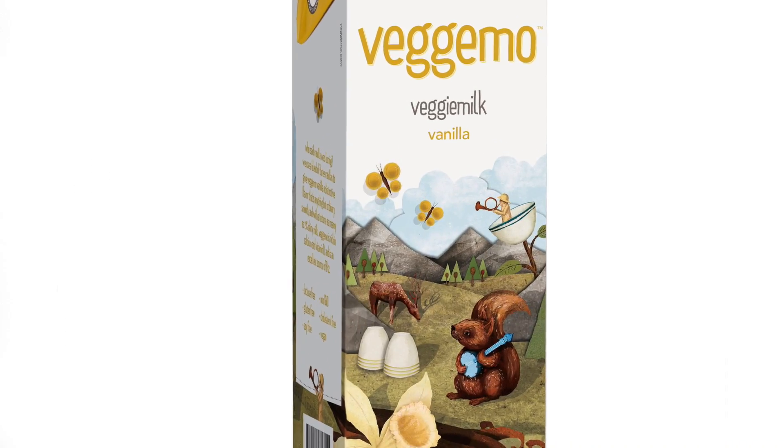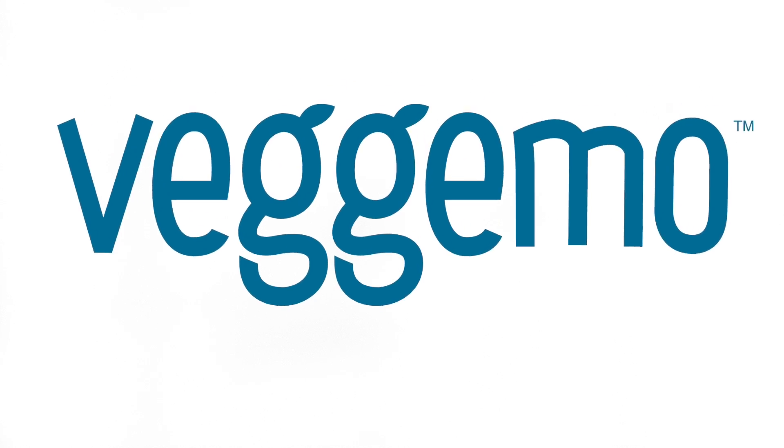Very silky, very tasty, and the vanilla is really lovely. VeggieMo.com